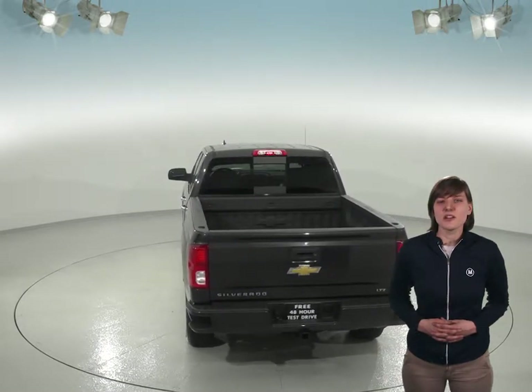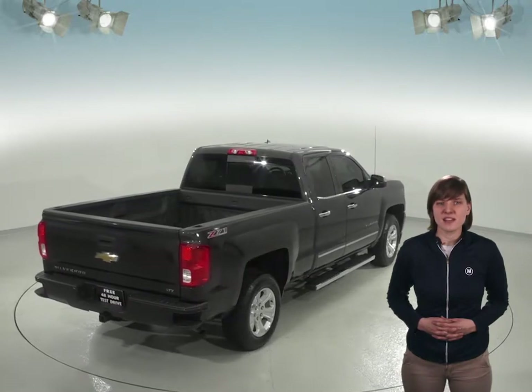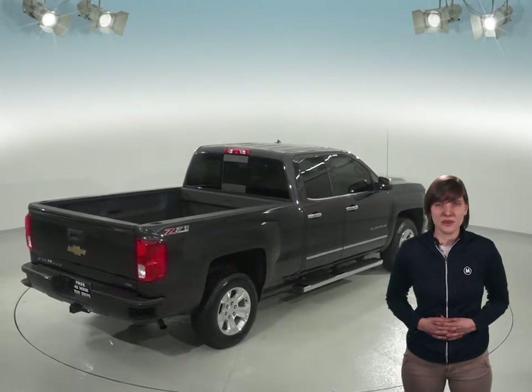We know that this Silverado is incredibly reliable since it's passed our thorough 172-point inspection. It will even come with a clean one-owner Carfax report for some added peace of mind. Not to mention there's only 24,000 miles on the odometer, so this Chevy has a long road ahead of it.